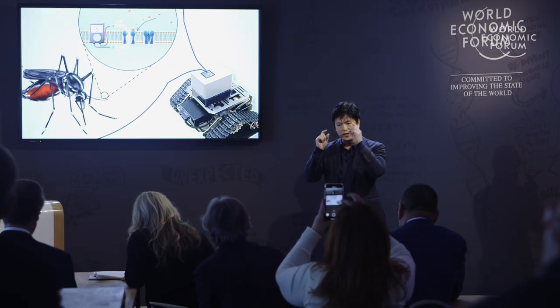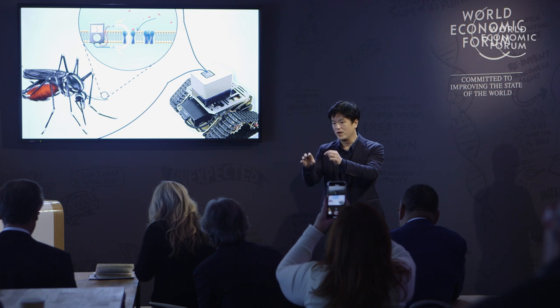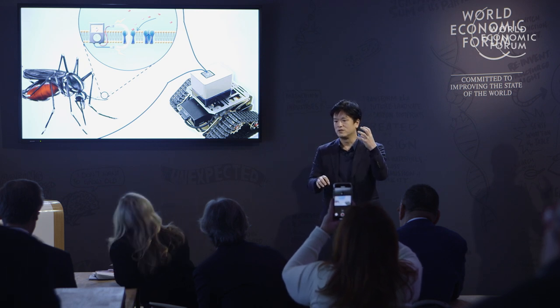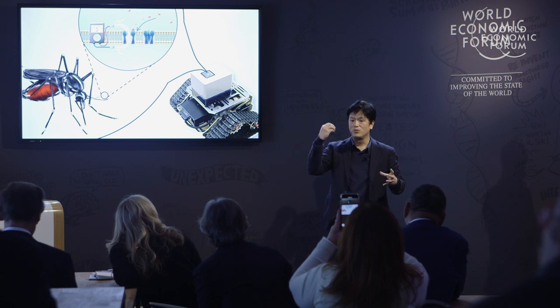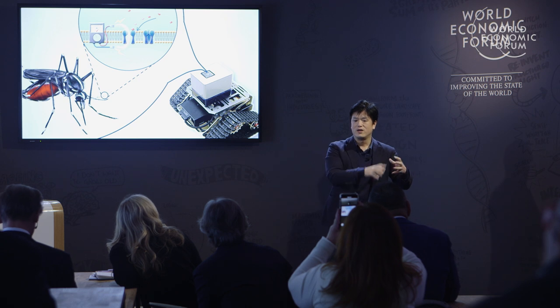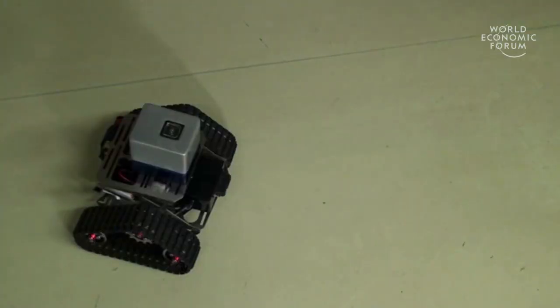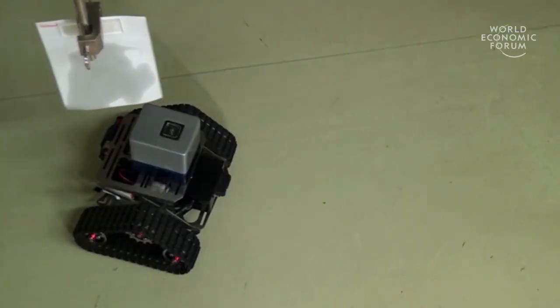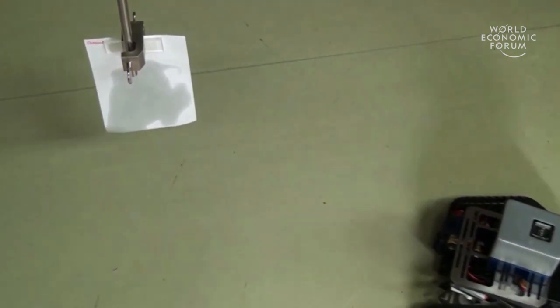What we did is identify the protein existing in the mosquito antenna that detects human beings, then purify that protein and put it into small sensors. Once a human odor binds to the protein, it generates electric signals. Those electric signals go to a mobile robot so that the robot can move — and when we apply the human odor to the robot, the robot can move forward, as shown in this video.